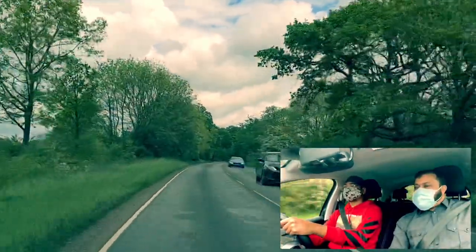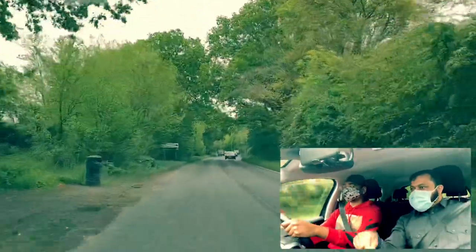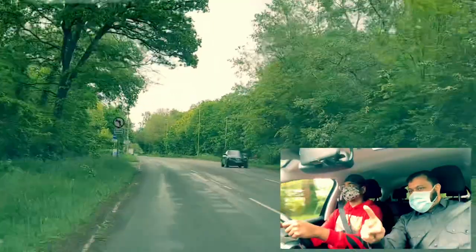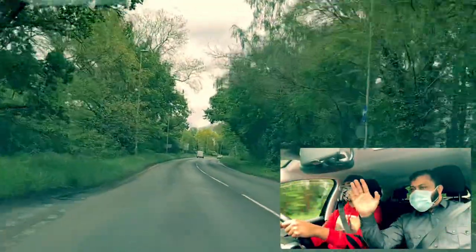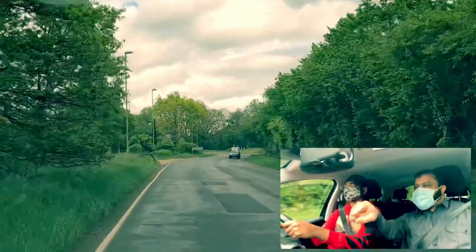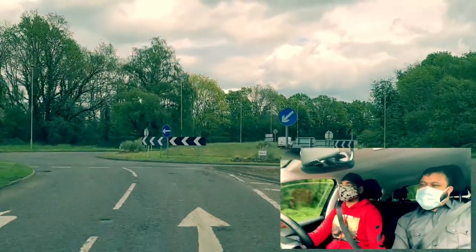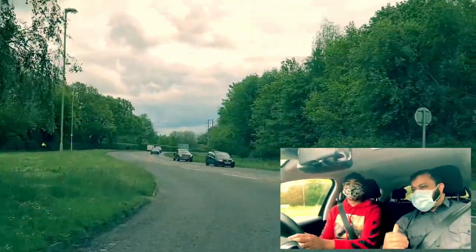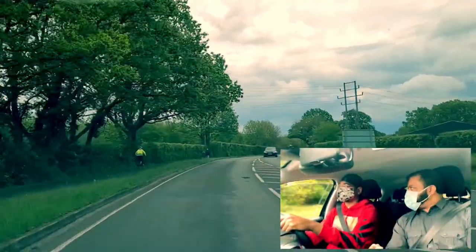Roundabout coming up — we want to go second exit, straight ahead. Which lane do we need? Left lane — always left lane unless the road marking is telling you otherwise. The sign is hidden by the trees but we're going second straight. Look at the top mirror and left mirror, slow the car a little bit — read the road, look at the floor markings. Can you see second straight at 12 o'clock? Slow the car — look at the road markings on the floor. Which lane do we need? Right — why? Because the road marking is telling you. Mirror, mirror, signal left and come off after the first exit. So to go straight — second exit — normally left lane, always, unless road markings say otherwise.